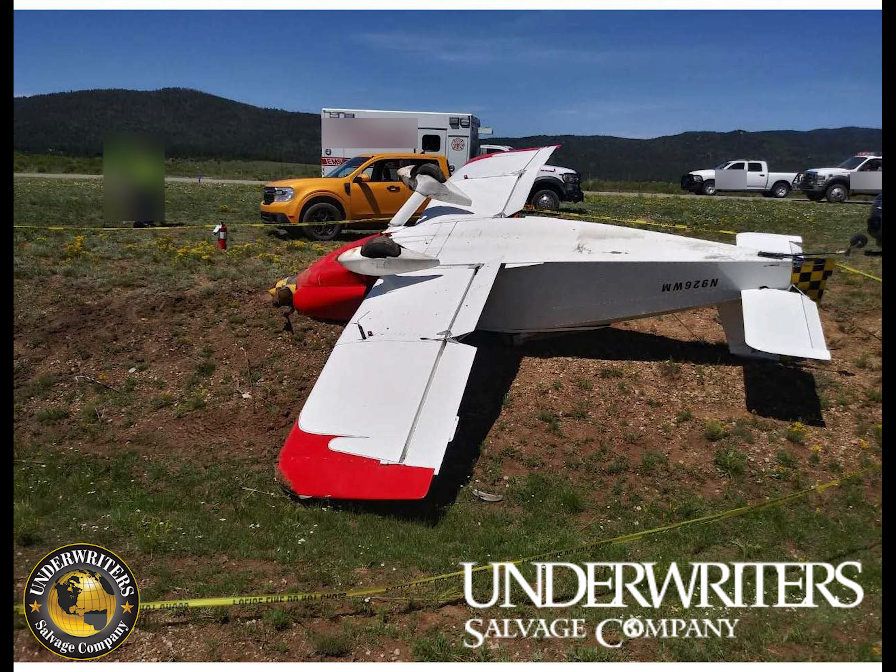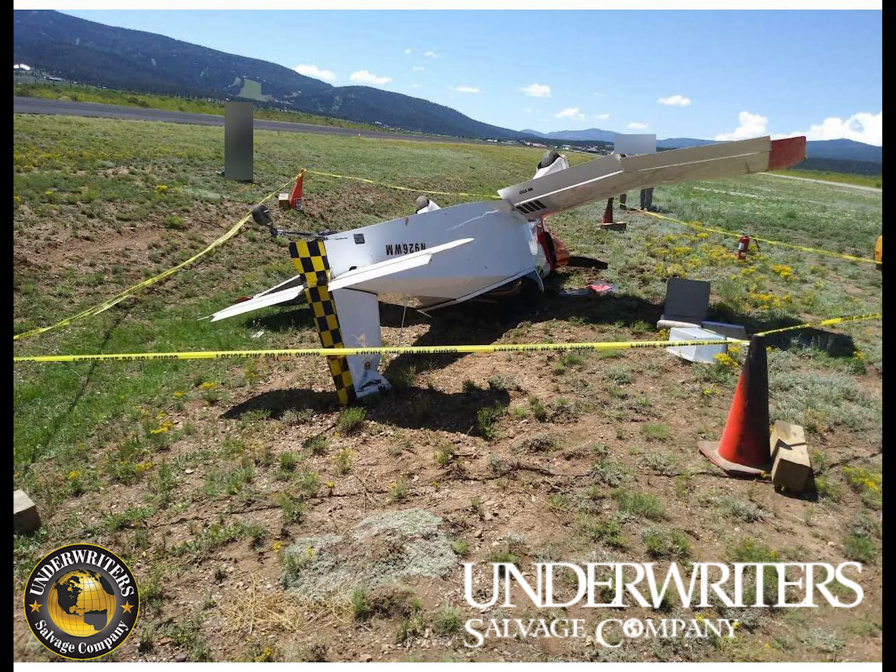Some of the damage listed is a prop strike, landing gear damage, the tail, the canopy, and the cowling.